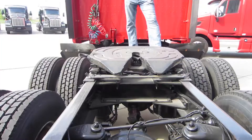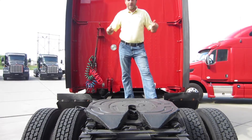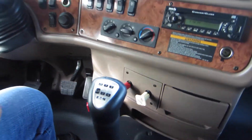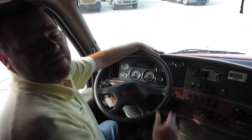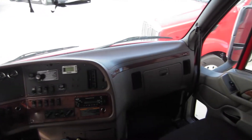All these trucks come with 22.5 Michelin rear tires, air slide fifth wheel, and dual 100 gallon fuel tanks. They come with a convertible 9 speed transmission — we've already got all the conversion kits to make them 13 speeds. They also all come with a Cummins ISX 15 engine pushing 450 horsepower with 342 rear gears.